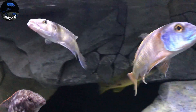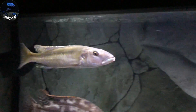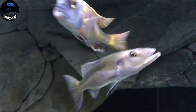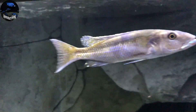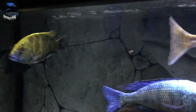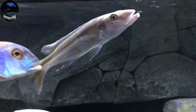This is my Champsochromis caeruleus — the Malawi Trout. I'm excited to see this guy starting to form. You can see those egg spots on the tail and some colors coming in. This is going to be a sweet fish to watch develop. These are more open water swimmers, so they catch their prey in more open water.